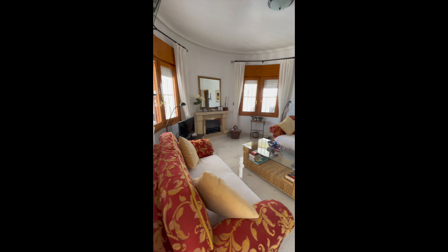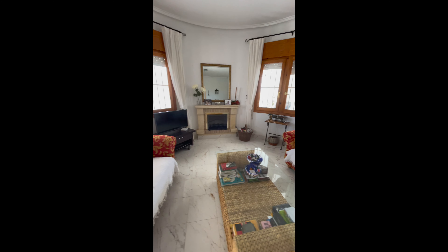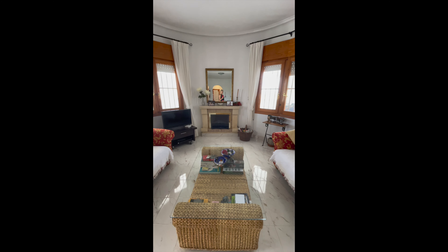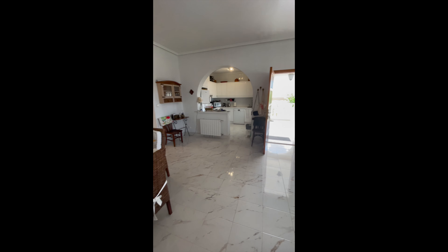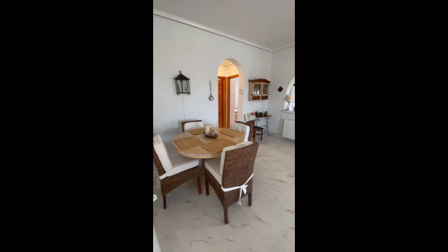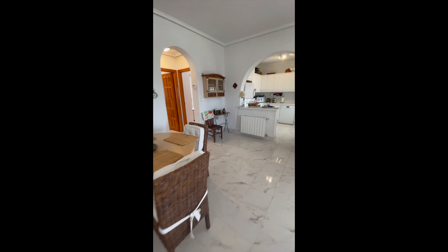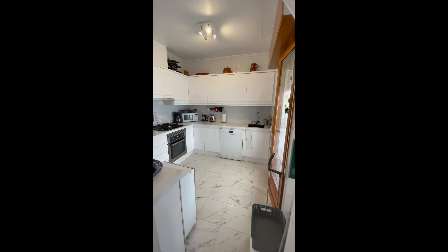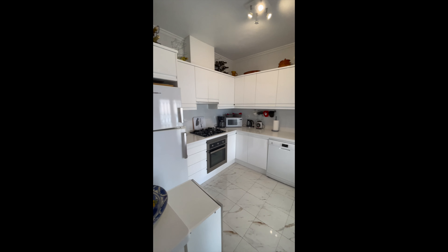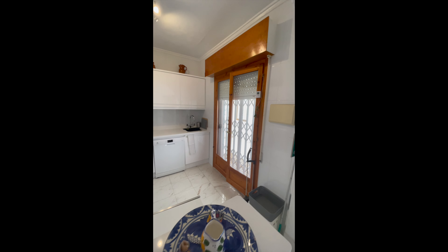Straight into the lounge, which has a working fireplace if you want it. There's an open plan dining area, and the property also has central heating. There's a lovely new, very modern kitchen, and patio doors out to the terrace.